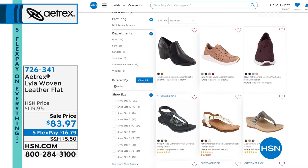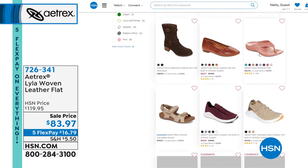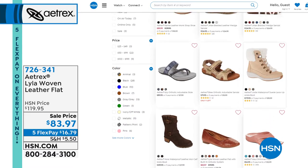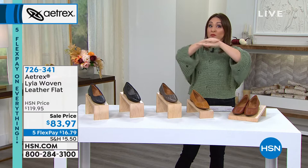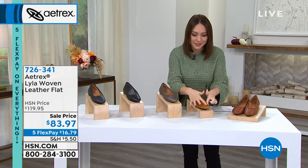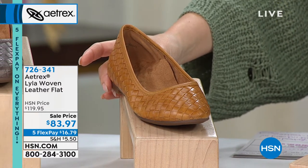Aetrex carries everything from sandals to boots and sneakers. I don't have time to show every shoe this hour, but let me show you the Lila. Not all silhouettes are timeless, but the ballet flat is one that will never go out of style. Think of all those iconic women who've worn this shoe. We're used to them being flat and uncomfortable — but the Lila starts with Italian leather.